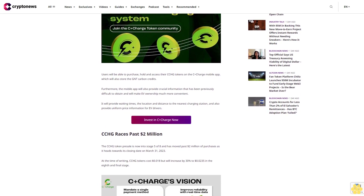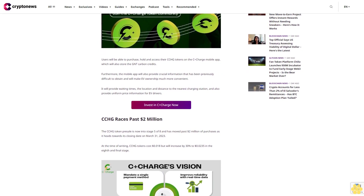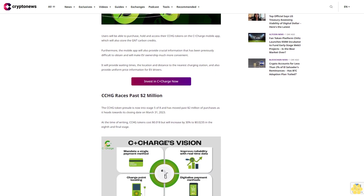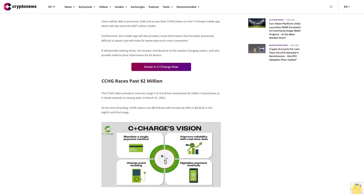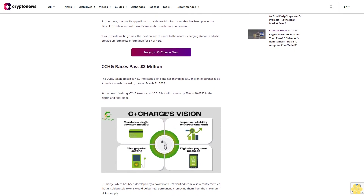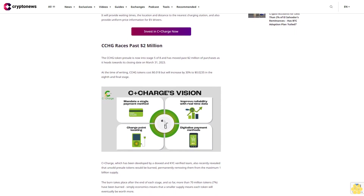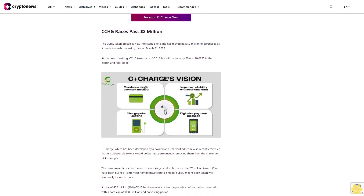A total of 400 million CCHG (40%) has been allocated to the presale, with a hard cap of 6.85 million dollars and no vesting period. Another 8% will be reserved for exchange liquidity, and remaining tokens will be unlocked over time. One crypto whale secured 100,000 dollars of CCHG with a single purchase in stage one. The project is also running a 50,000 dollar CCHG token giveaway. CCHG can be bought with ETH, BNB, and USD during the presale — for the latest news, join the C+Charge Telegram group.